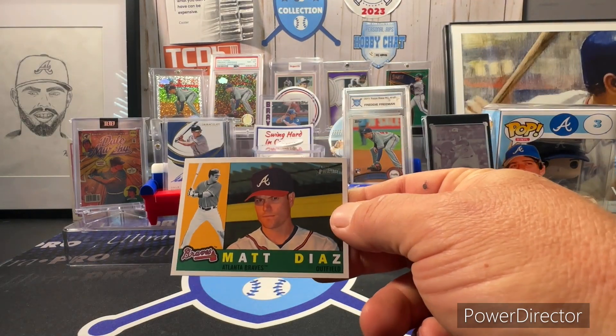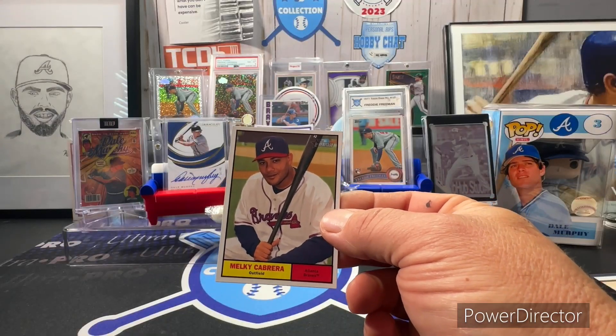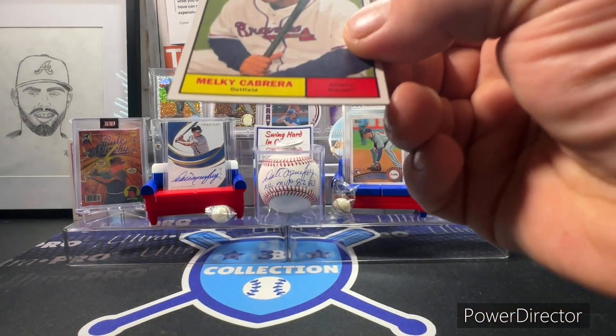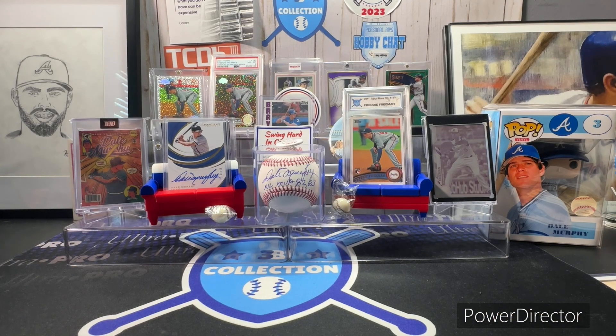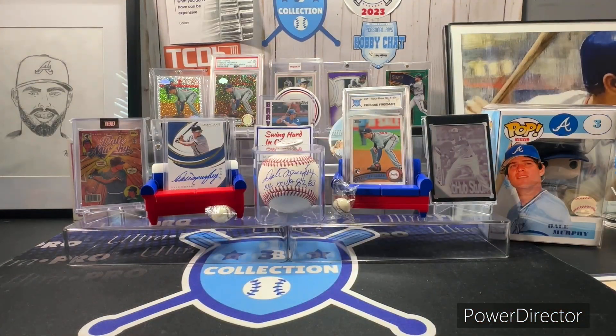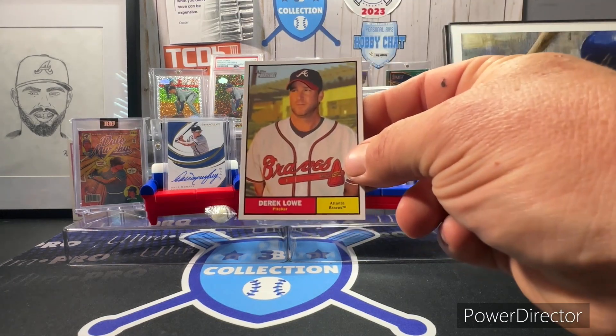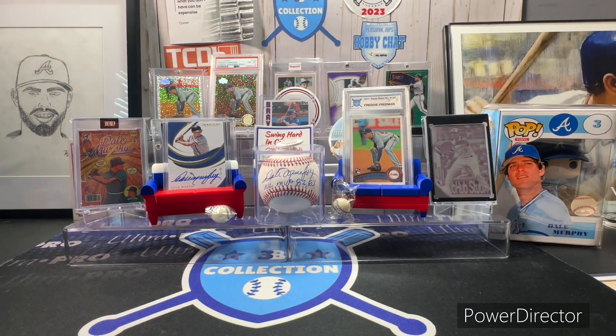Matt Diaz, Ryan Church. Then 2010 Heritage: Ryan Church, Melky Cabrera, Garrett Anderson, Martin Prado, Bobby Cox, Yuniel Escobar, Yuniel Escobar, Derrick Low, and Brian McCann.